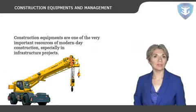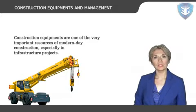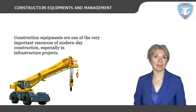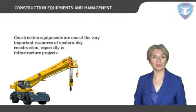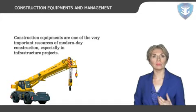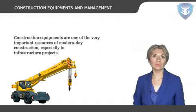Let's start with a brief introduction to construction equipment and management. Construction equipment is one of the very important resources of modern-day construction, especially in infrastructure projects. Such projects utilize equipment for most of the work including building construction and other related construction.